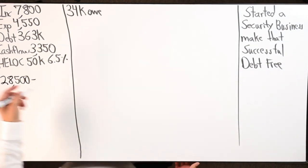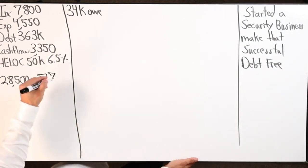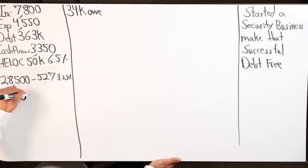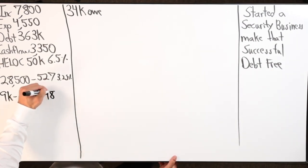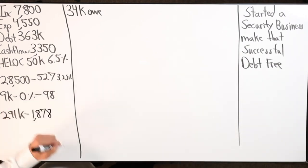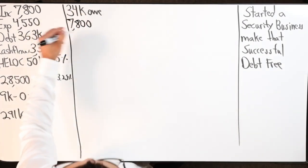$28,500 owed on a car, monthly payment $527, interest rate 3.25%. We've got the $34k on the HELOC, and then $9k owed on a credit card at zero percent, monthly payment $98 — that's a Chase credit card. And then the big one: the mortgage at $291k, payment of $1,878.